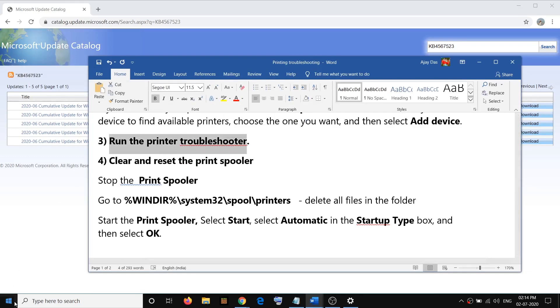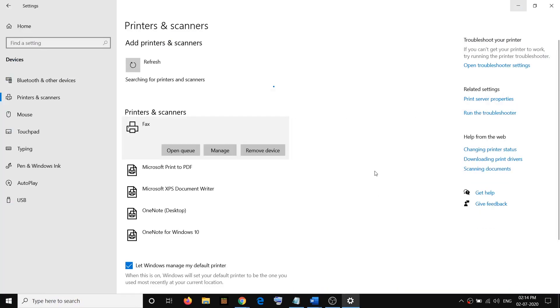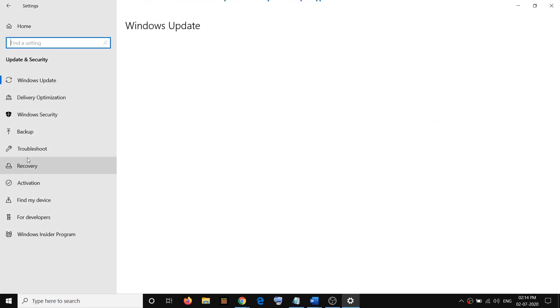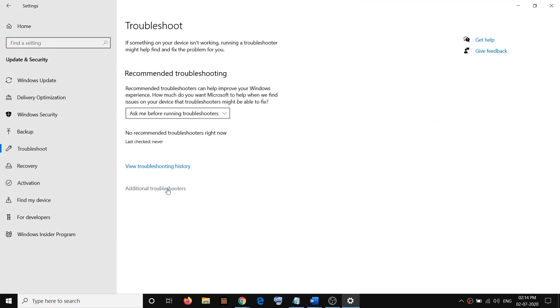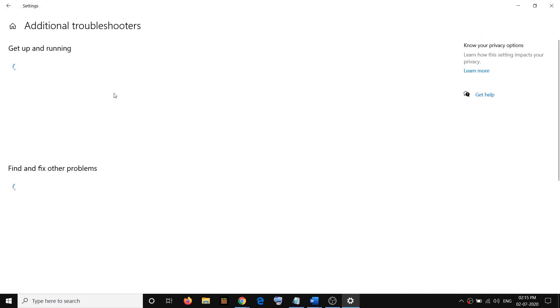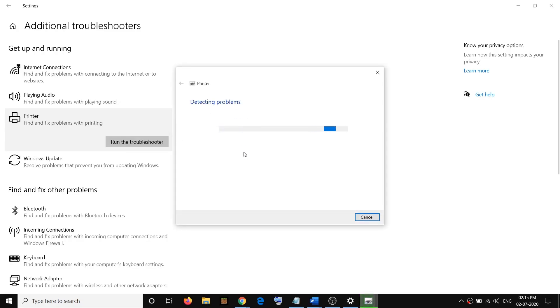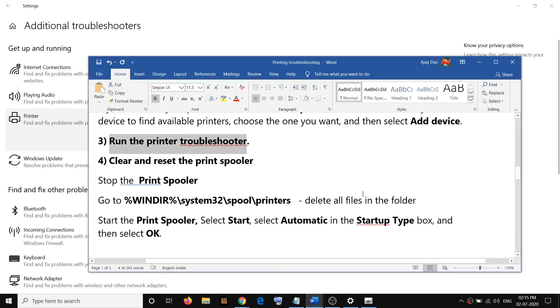The third step is to run the Printer Troubleshooter. Go to Start menu, click on Settings, then Update and Security, then Troubleshoot, and click on Additional Troubleshooters. Here you can see Printer — click on it, then click on Run the Troubleshooter. Select your printer, continue the troubleshooting, and once it is done, check your printer.